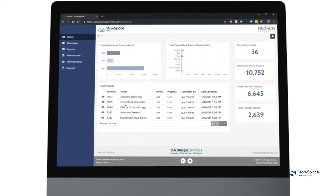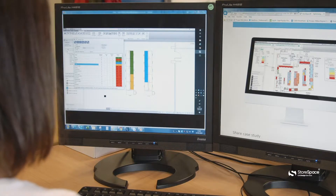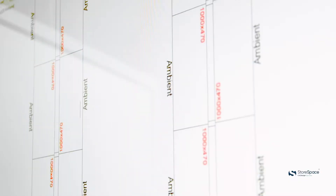We're incredibly proud of our StoreSpace software. Whether you're using the software to manage your existing space, or whether you're using it to plan new space, it's an incredibly productive environment to enable you to plan your stores effectively.